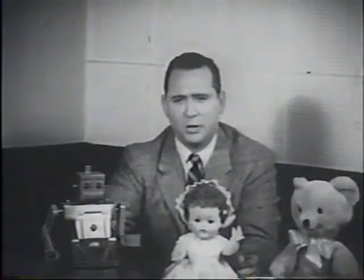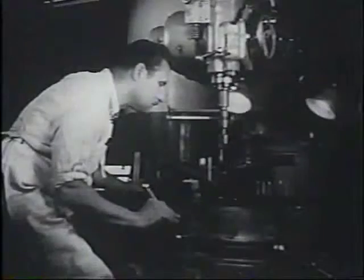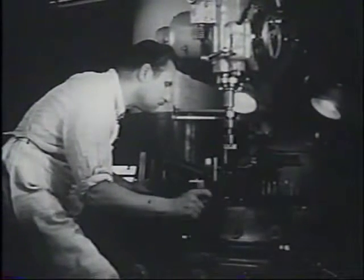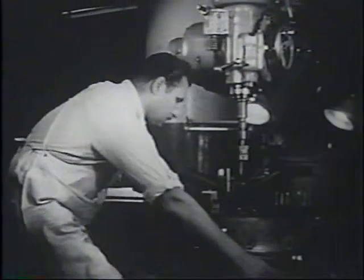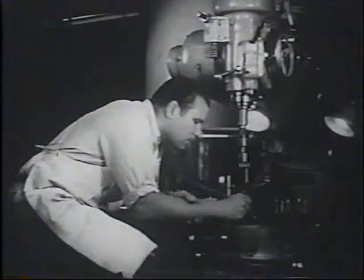If you want to see something that's really out of this world, meet Robert, the talking robot. Robert's story starts with a mechanical engineer. One day, while he was working on a remote-controlled machine, a toy idea was born.